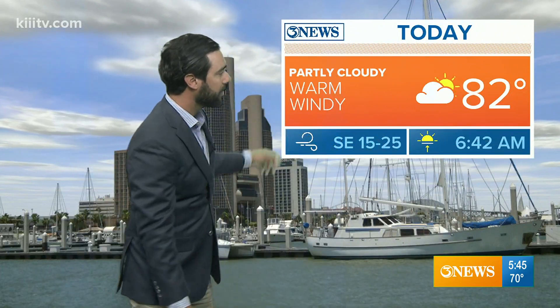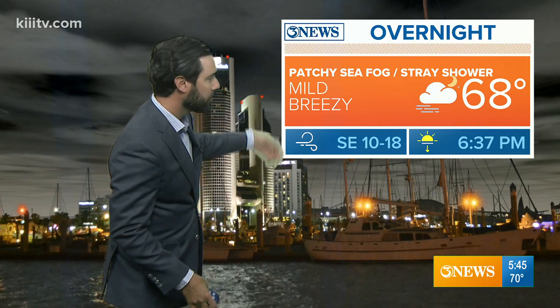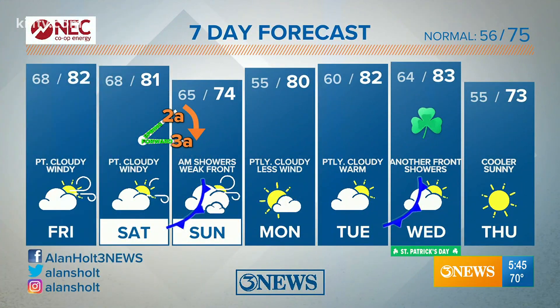Today: 82, partly cloudy, warm and windy, with 15 to 25 mile-per-hour winds from the southeast. Tonight, winds will stay breezy — 68 overnight. A little bit of coastal sea fog or a stray shower, but otherwise fairly quiet tonight.